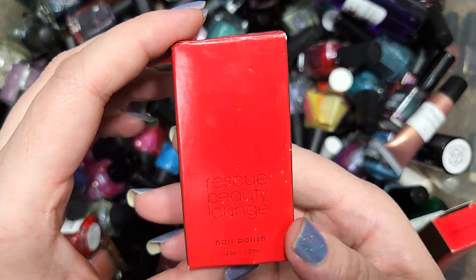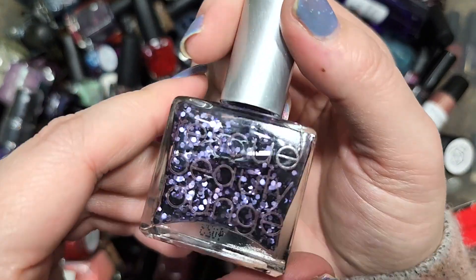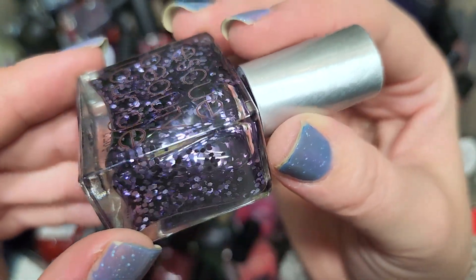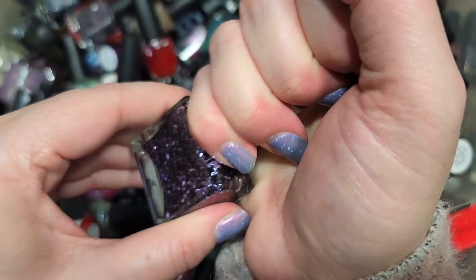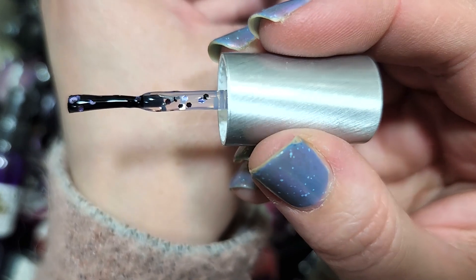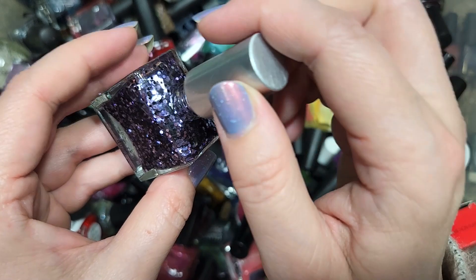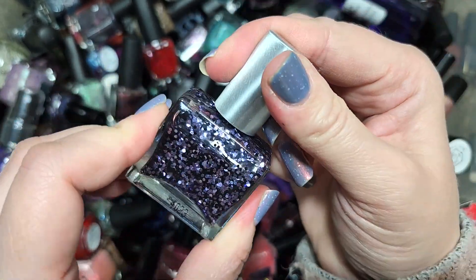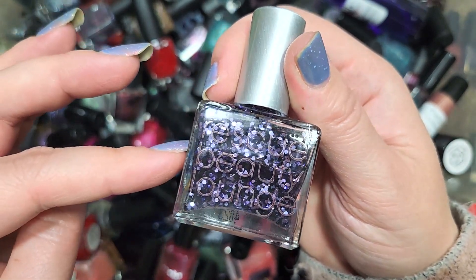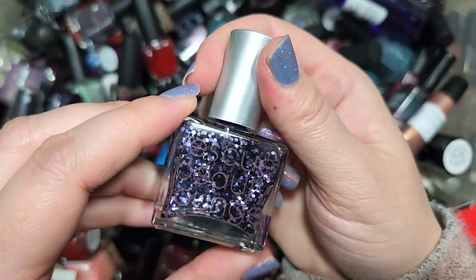Next up is another Rescue Beauty Lounge — this one is As Sweet Companions. We have glitter: lavender large-size glitter and black glitters in a clear base. I was going to say black squishy base but the darkness is just coming from the black glitter in a clear base. That's really pretty and pretty unique to my collection. I know I don't have this one, so it's going in the keep pile. That is As Sweet Companions from Rescue Beauty Lounge.